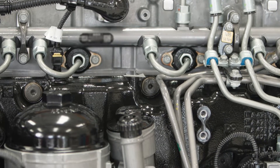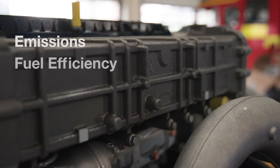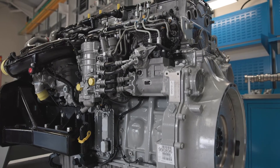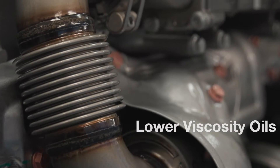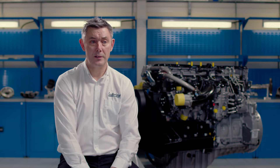It replaced the OM501, which was Euro 5 technology. The main differences between the two engines are down to emissions and fuel efficiency. This engine has been designed to run on lower viscosity oils, so all the internal components now have much, much tighter tolerances.